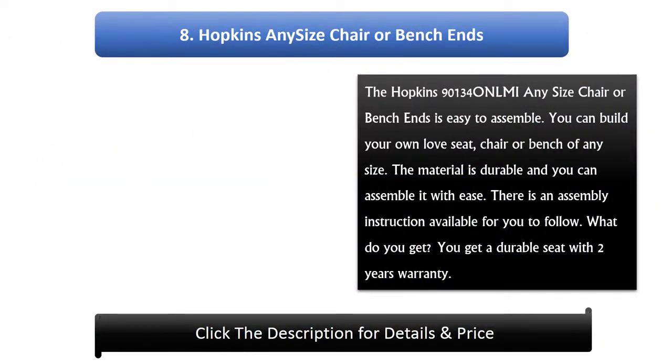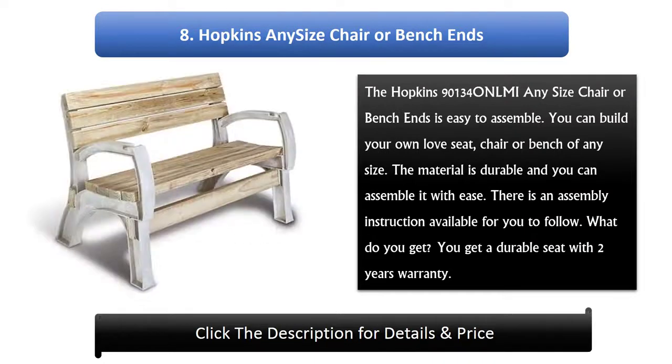Number 8: Hopkins Any Size Chair or Bench Ends. The Hopkins 90134 Any Size Chair or Bench Ends is easy to assemble. You can build your own love seat, chair or bench of any size. The material is durable and you can assemble it with ease. There is an assembly instruction available for you to follow. You get a durable seat with a 2 year warranty.